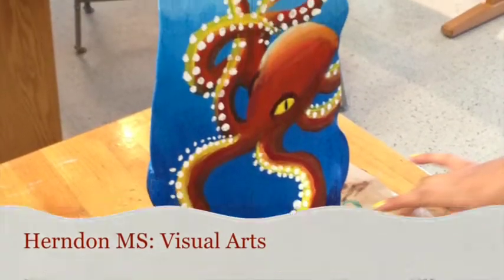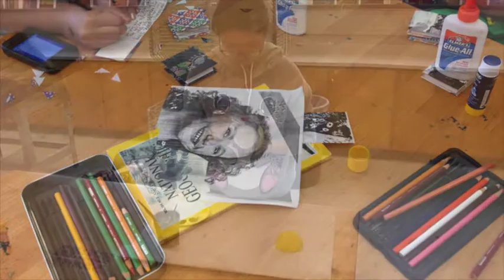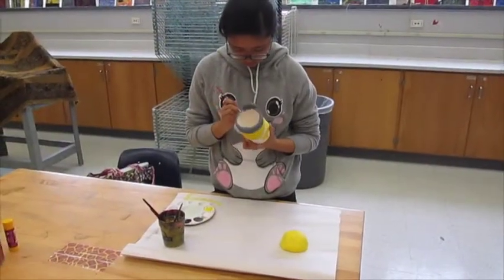Hello and welcome to the visual arts classrooms at Herndon Middle School. So what do we do in art at Herndon Middle?